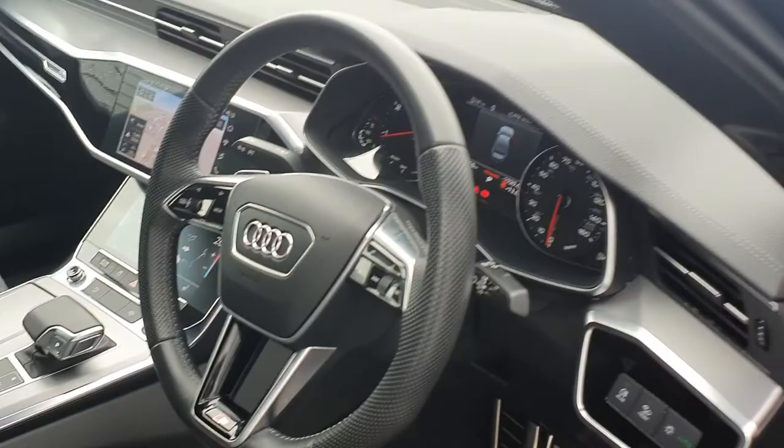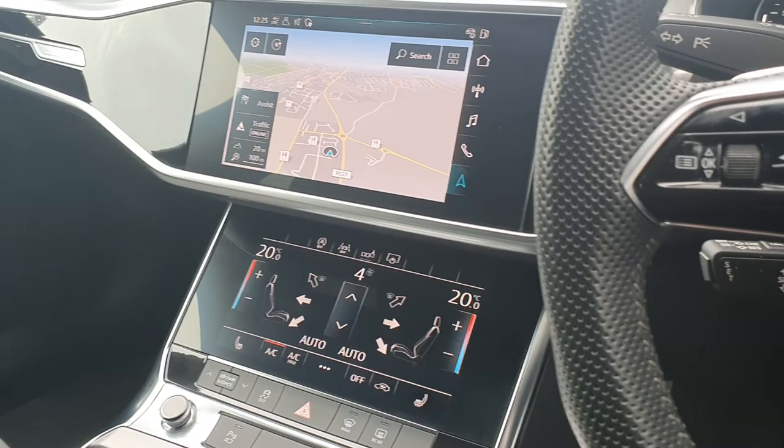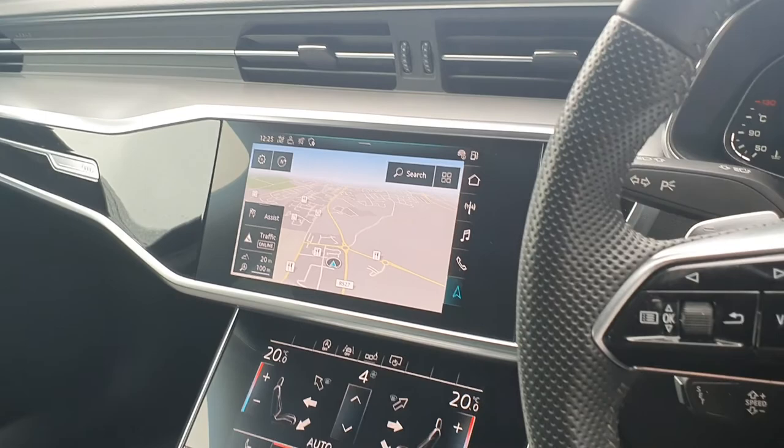Moving further in with the all new touchscreen infotainment system with satellite navigation you see here, as well as Audi smartphone interface allowing you to project the home screen of your phone onto the screen. Finishing off then with piano black inlays.